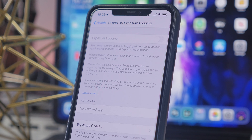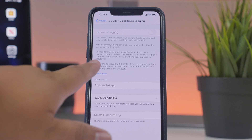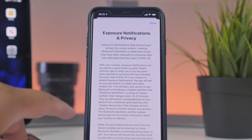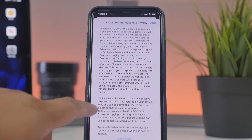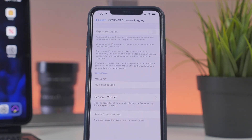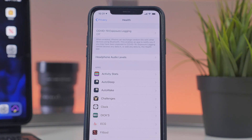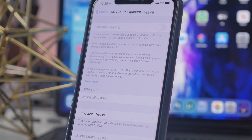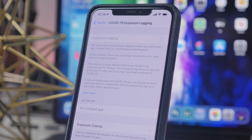That exposure log allows an app you've authorized to notify you if you may have been exposed to COVID-19. If you've been diagnosed with COVID-19, you can also choose to share your device's random IDs with the authorized app so it can notify others anonymously. This API will be helpful not only for iPhone users but also Android, as it works across both platforms. It's definitely significant that Apple and Google collaborated on this during the pandemic, though an app still needs to be developed.